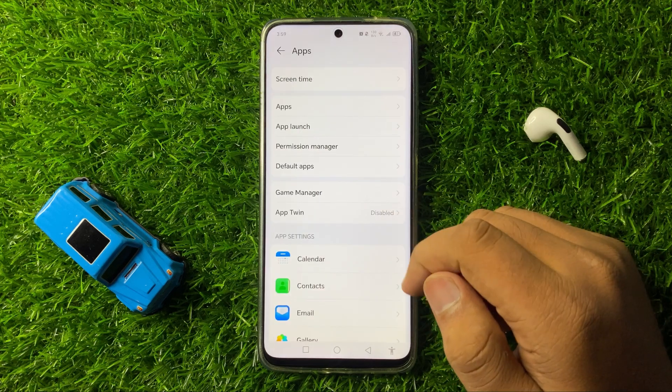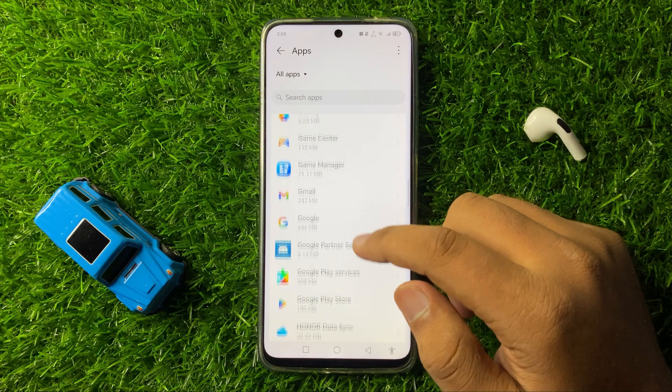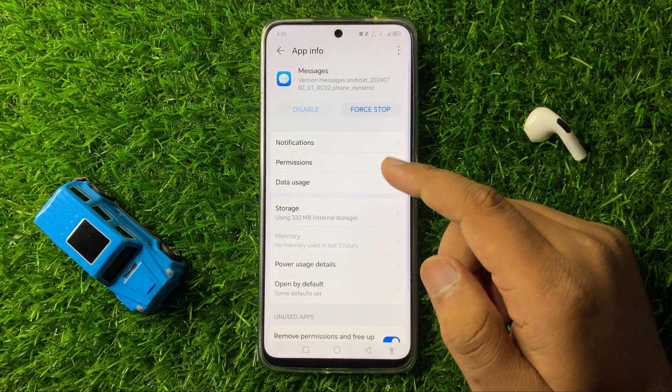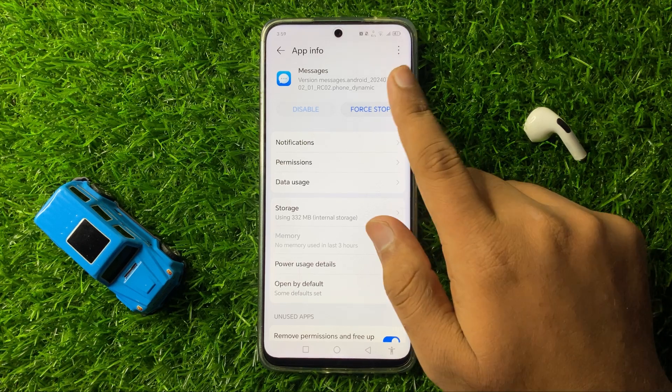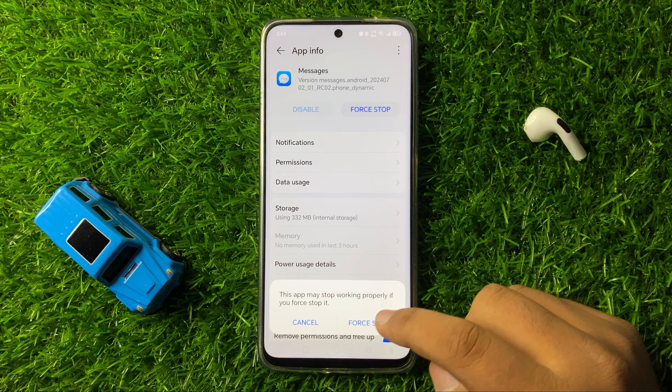Now in Apps, click on this Apps option again. Then scroll down and here tap on Messages. Now in Messages, tap on this Force Stop option. And then from the pop-up, again tap on Force Stop to confirm.